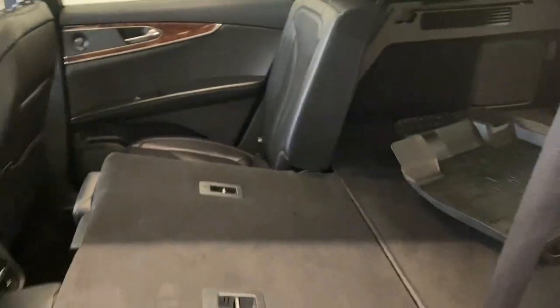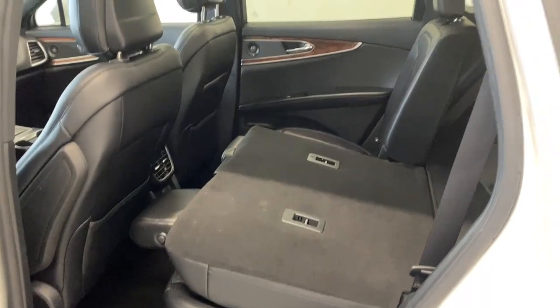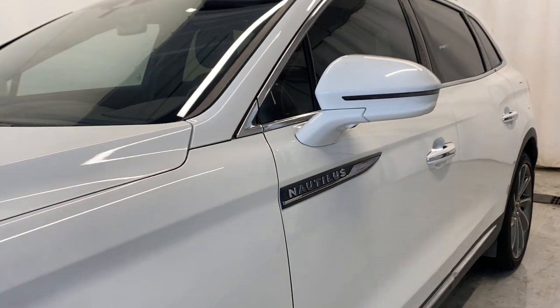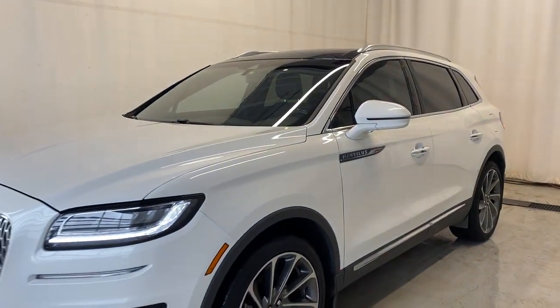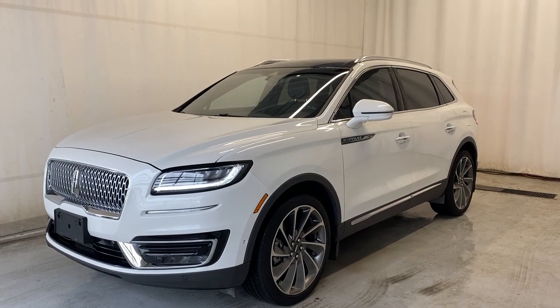There's a nice fold-down armrest and cup holder, plus easy access to the trunk via a little latch — give that a pull and the seats fall down nice and easy, giving you tons of room in the rear of this Nautilus for whatever your hauling needs are — camping, snowboarding, skiing, hockey. That'll do it for the 2020 Lincoln Nautilus Reserve. If you have any questions or want to book a test drive, visit us at parkmazza.ca. Thanks for watching!